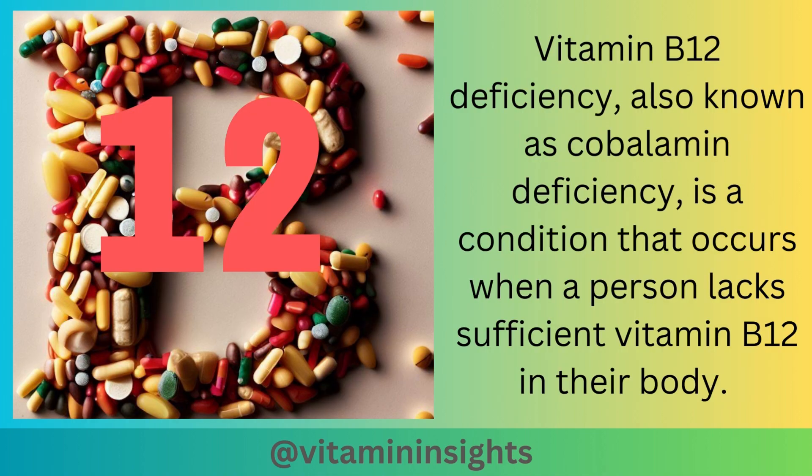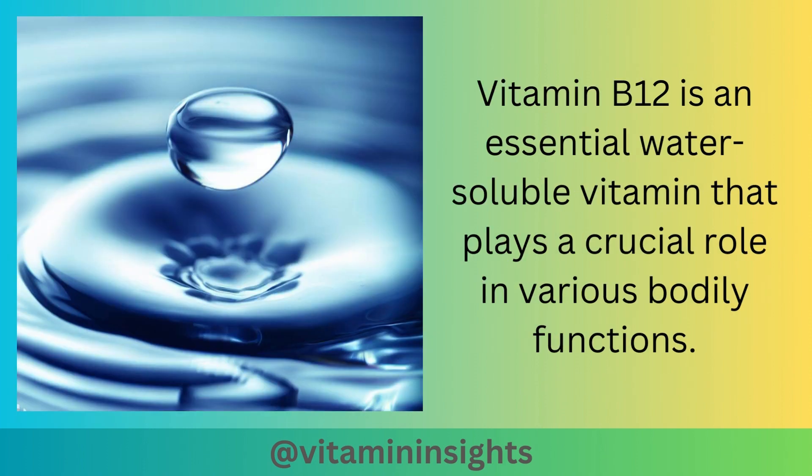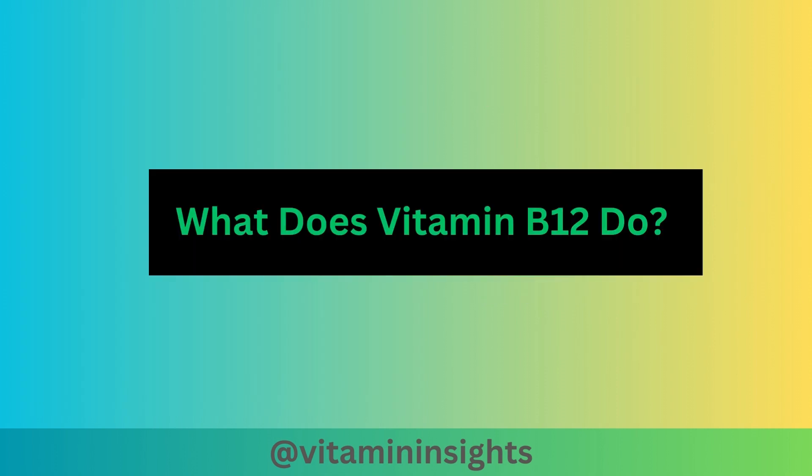Vitamin B12 deficiency, also known as cobalamin deficiency, is a condition that occurs when a person lacks sufficient vitamin B12 in their body. Vitamin B12 is an essential water-soluble vitamin that plays a crucial role in various bodily functions. Let's take a look at what vitamin B12 does in our body.